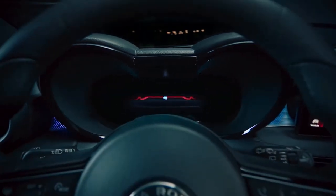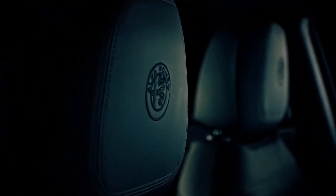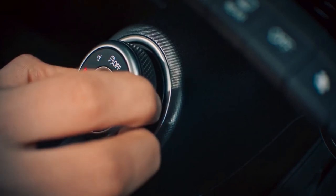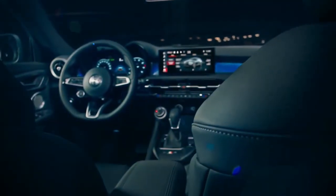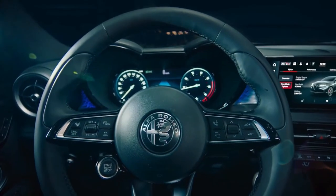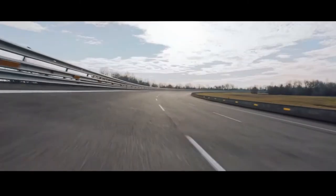The Tonale will use a Uconnect 5 infotainment system, standard technology in the Dodge, Chrysler, Jeep, and Ram universe. The system will feature several fully customizable interfaces that store up to five different user profiles. Wireless Apple CarPlay and Android Auto, along with wireless charging, are also available. A new Telematics Box module enables over-the-air upgrades and other capabilities through the Alfa Connect servicing system. Amazon Alexa is integrated into Uconnect 5 in the Tonale, allowing users to interact with the vehicle from home and with home from the car.